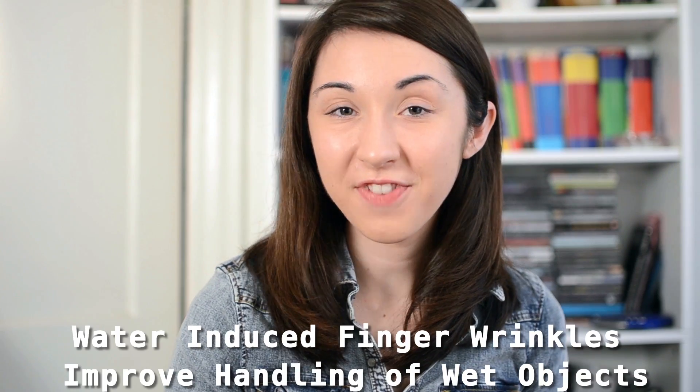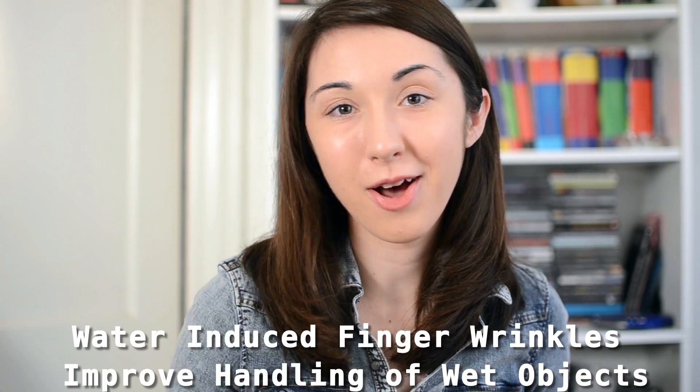I thought that maybe you could use something like an ice cube, which would have a wet surface on it, and you could take wrinkled fingers and non-wrinkled fingers, pick up those ice cubes, and somehow judge how long it took you to pick them up or how long you could hold onto them. It wasn't the perfect experiment, but I wasn't so far off. And last week, somebody answered my question. On January 8th, a paper was published entitled "Water-Induced Finger Wrinkles Improve Handling of Wet Objects."